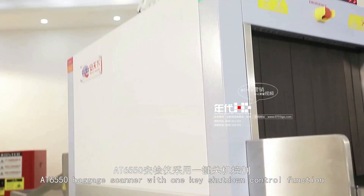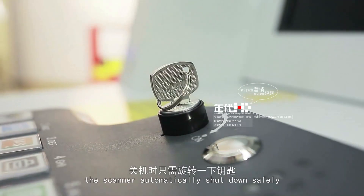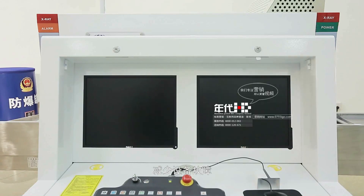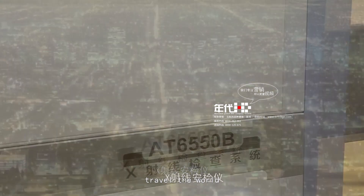The AT6550 baggage scanner features a one-key shutdown control function. Turning off the key, the scanner automatically shuts down safely to reduce machine failure. AT6550 — let you travel safely, travel the world.